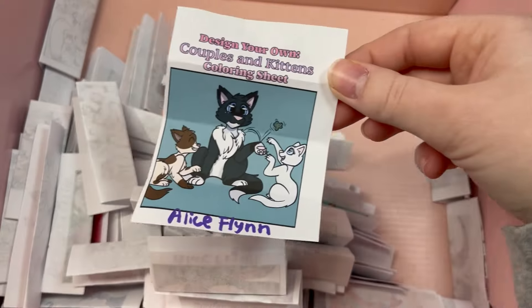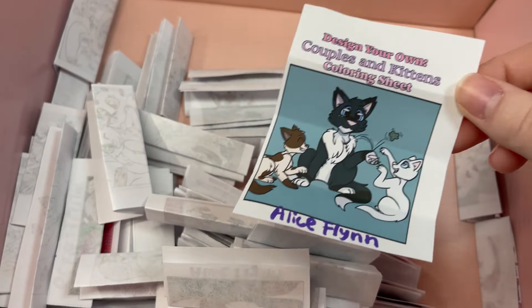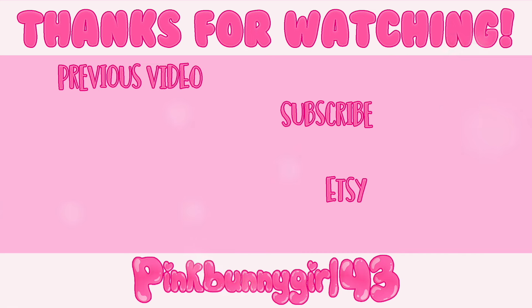To everyone else who entered, I want to give a big thank you! This coloring contest was so much fun and I loved seeing all of your entries. Thank you so much to everyone who participated! Be sure to check out the links to our Etsy shop down below. I'll see you in the next video — bye bye!